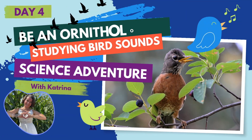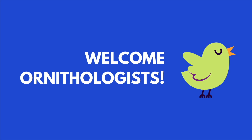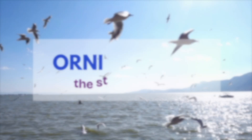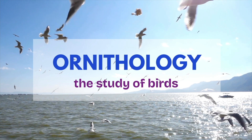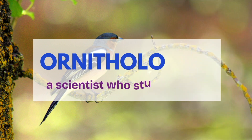Thank you for breathing with me! All right, kiddos, now that you did your bird breath breathing exercise, let's learn more about bird sounds with Katrina. Hi friends! Welcome, ornithologists! Wait — what is an ornithologist? Well, ornithology is the study of birds, so an ornithologist is a scientist who studies birds.